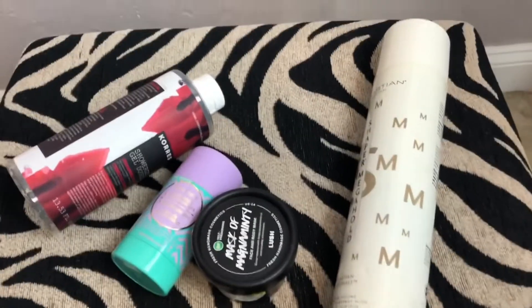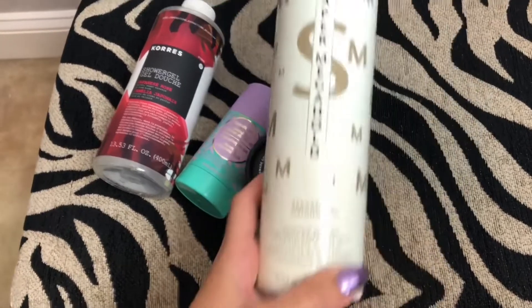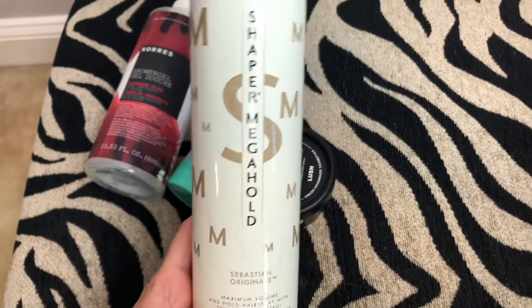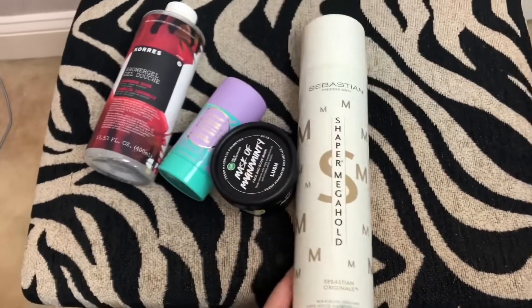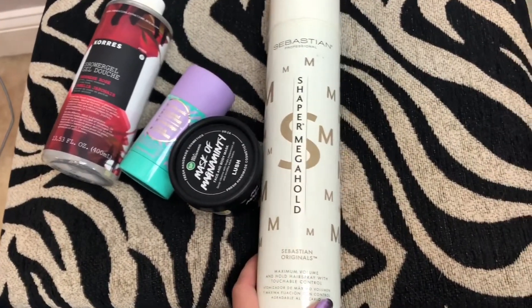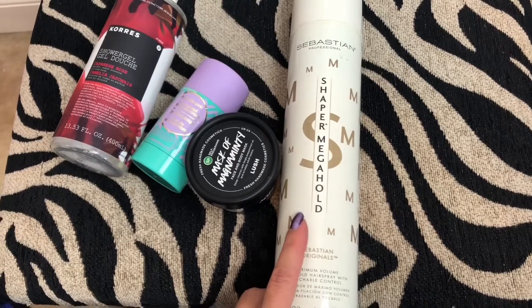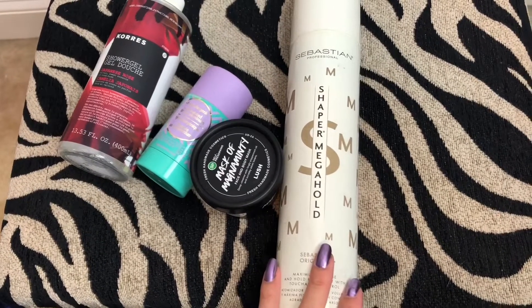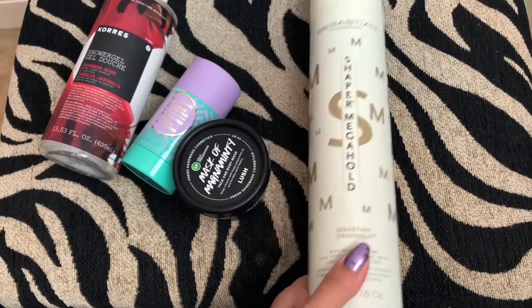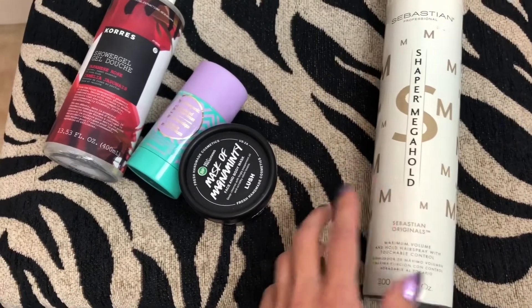Next I have a couple of skincare and hair care products. This is the Sebastiani Shaper Megahold Hairspray Maximum Volume. I've had this one forever — me and my sister used to be obsessed with this hairspray. There's probably still a little bit left but I think it went bad because I've had it so long. One of us tried to spray it the other day and it just came out in a big straight line, which was really gross. I don't even really use hairspray that much anymore, so that's that.